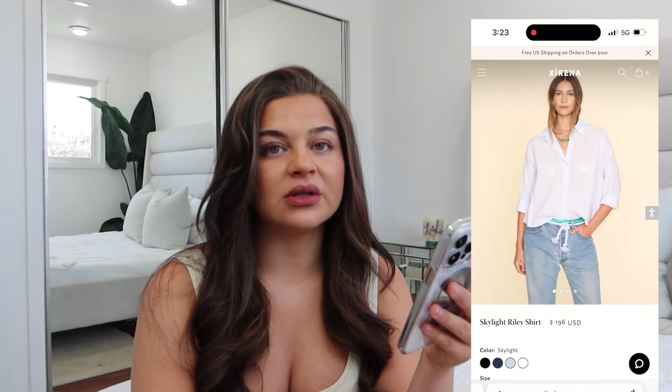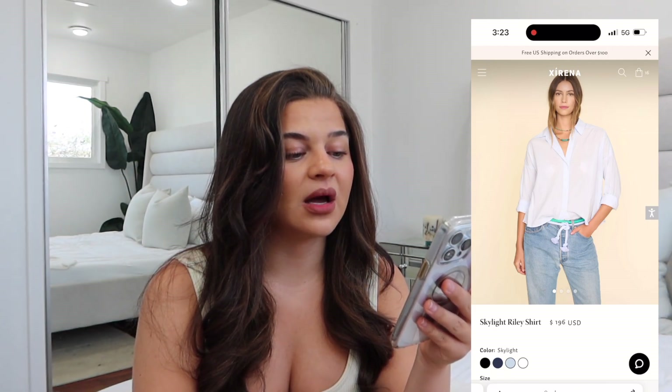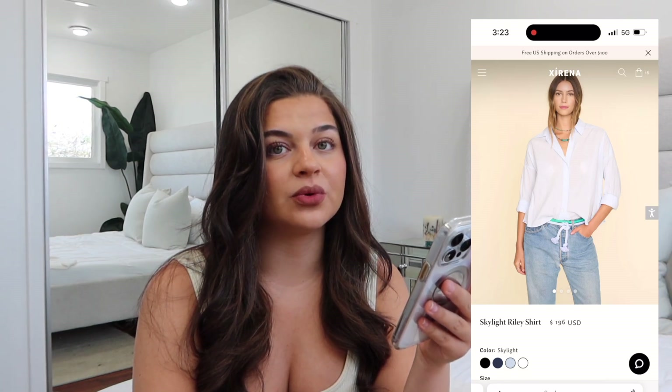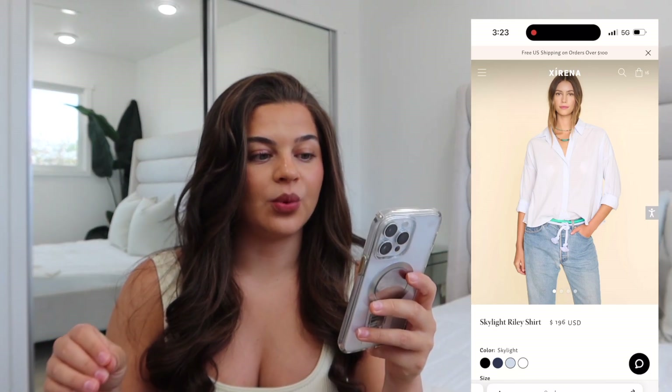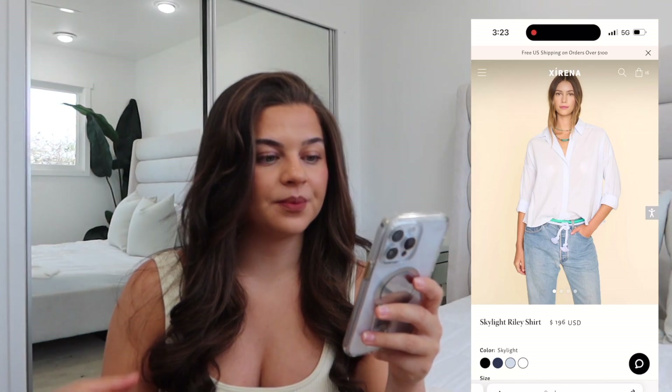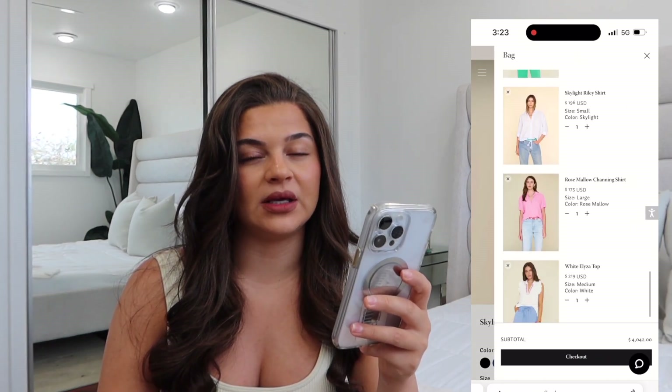Fits true to size. Model is 5'9 and she's wearing a size small. I probably wouldn't do medium wash jeans with it — I'd do super light wash or darker/black jeans. Just a super lightweight cotton tank top underneath, or you could probably get away with a bandeau depending on how see-through it is in person.